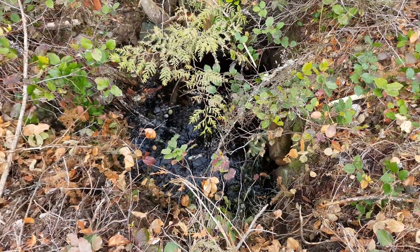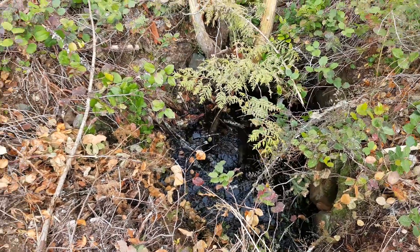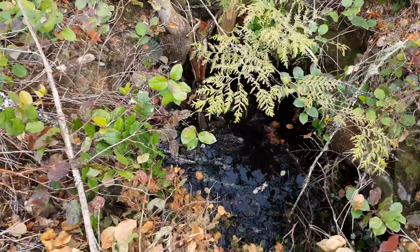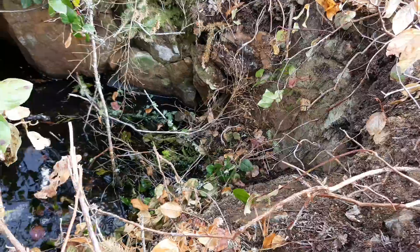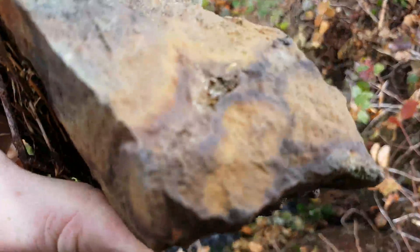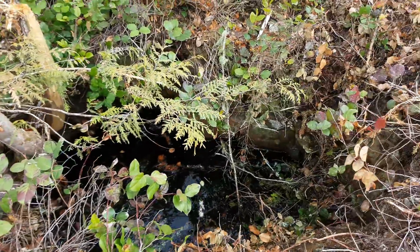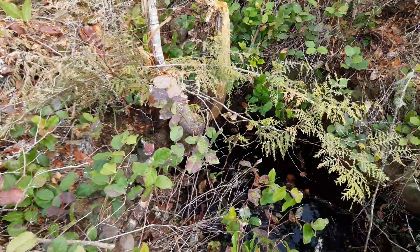There's not really too much information on this one other than a map from the 70s showing there's a shaft here. We've walked by this area probably a hundred times and have finally found it. There's a little mine dump over here and we can see some pyrite mineralization. We're going to poke around in the old dump, take a few samples, and maybe find the other two shafts if they're not backfilled.